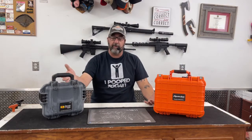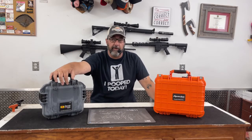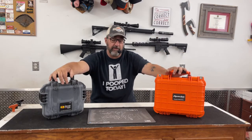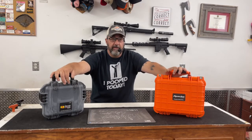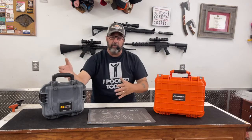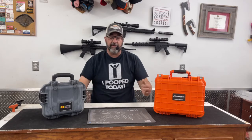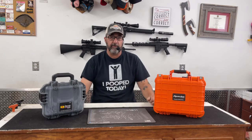Now, the 2050 is not the same size as the 2800. I already had the 2050 — I was actually given this case as a gift. If you wanted to compare the Apache 2800 to a comparable Pelican size, that would be the Pelican IM 2100. But the 2050 is a comparable Pelican brand case and many of the features are much the same, so we'll use this to discuss the differences.